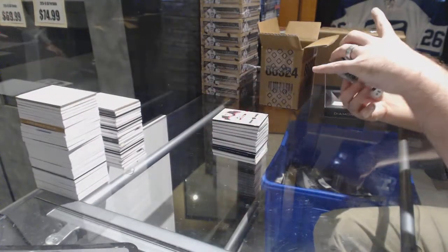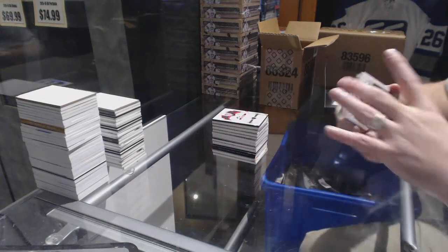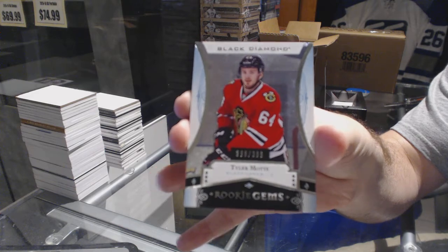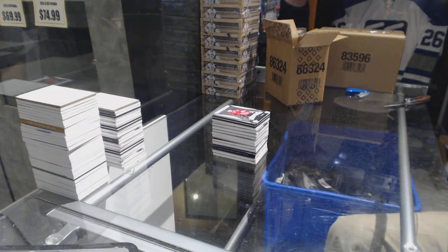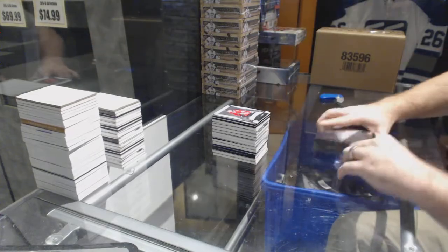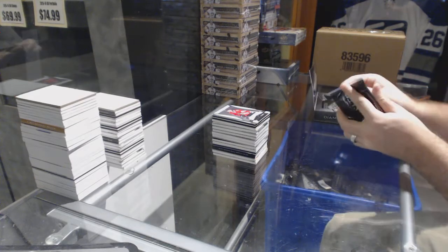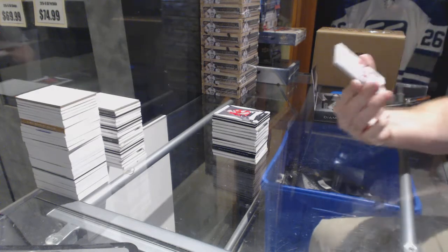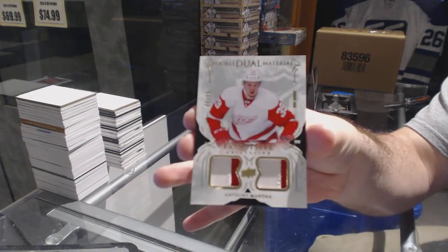For the LA Kings, number 2149 Andre Kopitar base jersey. And Chicago Blackhawks rookie gems $3.99, Tyler Motte. Number 299 exquisite rookie dual patches for the Red Wings — Anthony Mantha.